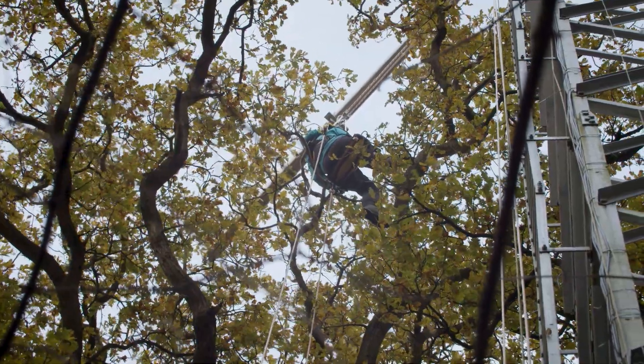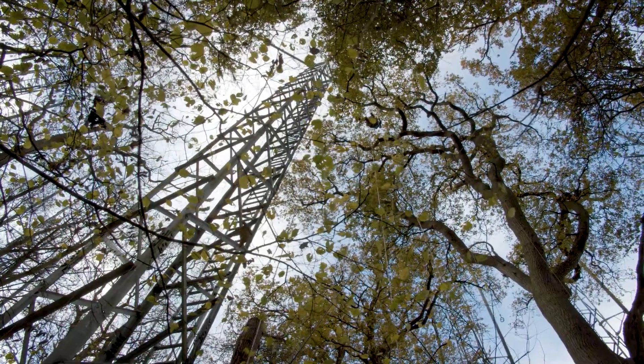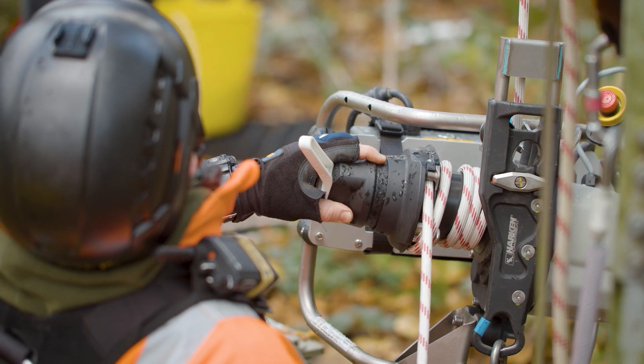I'm in a harness, sitting in a seat, and we've got students who do this all day. They're collecting data about what happens in this forest when it's exposed to high levels of carbon dioxide — that's what this facility, that's what this research is all about.